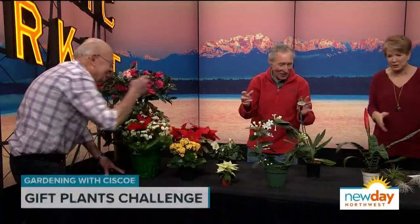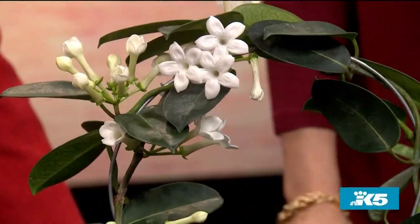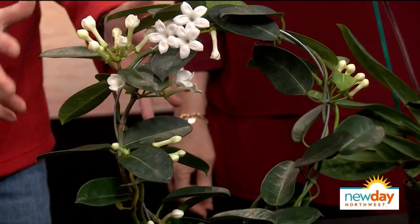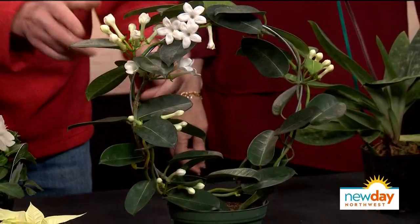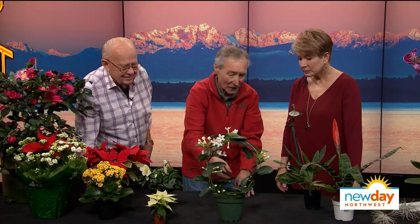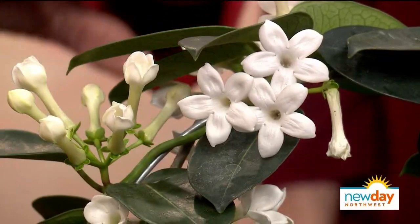Cisco's next plant is a Stephanotis, sometimes called Madagascar jasmine. Smell that flower — it's so wonderful and fragrant. One trick: keep it in a nice sunny spot in the house, though not full sun, but real bright. This normally blooms during summer but they force it to bloom now. Keep it evenly moist till the flowers quit, then let it go a little dormant, hardly water it. Put it outside next summer and it probably won't bloom that summer, but the next summer it'll bloom all summer long and get a lot bigger.